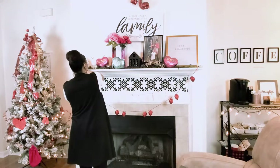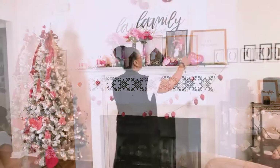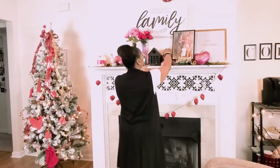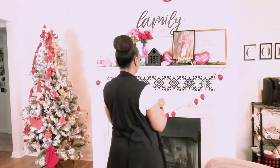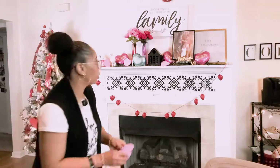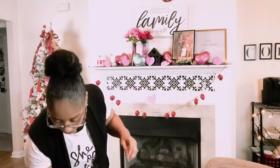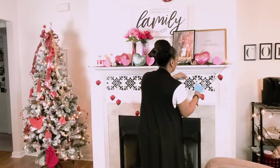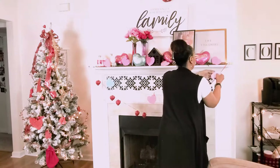I didn't see anything like those XO lights this year at Target, but then again I was out late so I didn't get to see all of their Valentine's things in their little corner over there, but it's okay. I decided to add these little hearts to the lights.